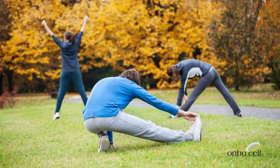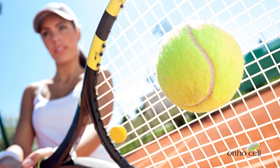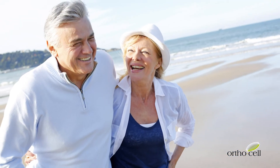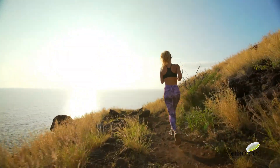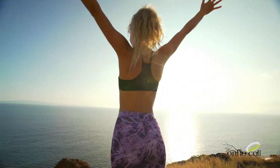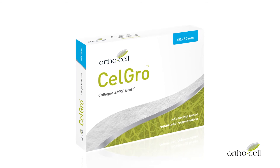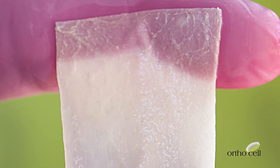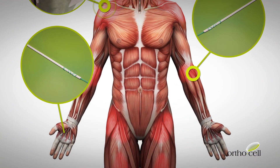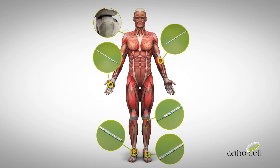The merits of using CellGro have been clinically demonstrated in the treatment of rotator cuff injury within the shoulder, with patients experiencing significant reductions in pain and improvements in quality of life. Importantly, no revision surgeries were reported two years after treatment. CellGro represents a breakthrough in soft tissue reconstruction, with surgeons saying that CellGro provides predictable outcomes, reduces revision surgeries, and can be used in multiple tendon applications throughout the body.